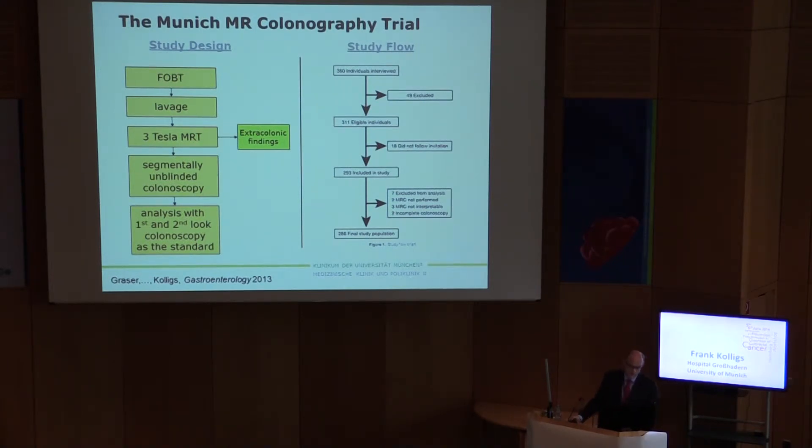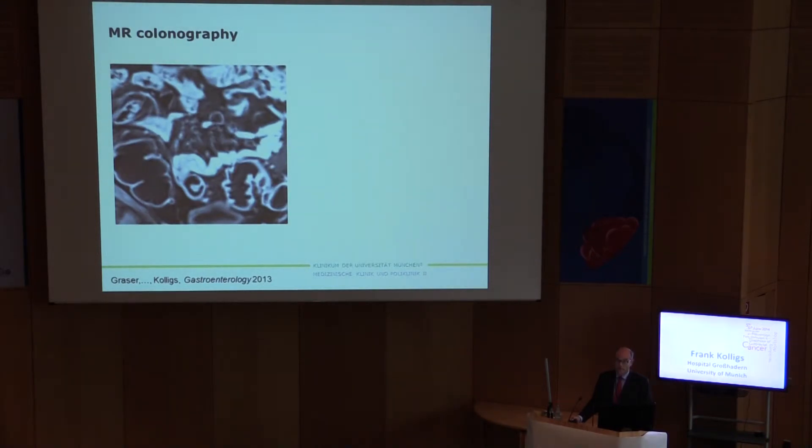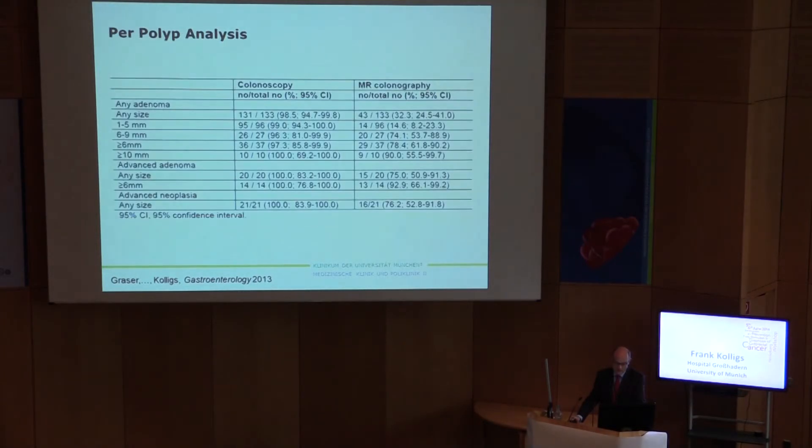What did we do? Individuals received fecal occult blood tests with three samples. Then lavage was performed, three Tesla MRI was done, and in MRI colonography a contrast agent is applied, which is not the case for CT colonography. Then segmentally unblinded colonoscopy was done, and if there was a discrepancy between MRI and colonoscopy findings, a second-look endoscopy of the respective segment was done. We were able to identify the polyp on this picture.